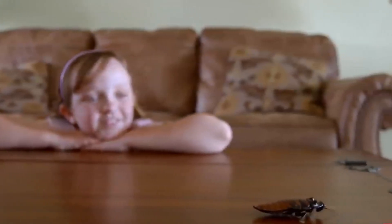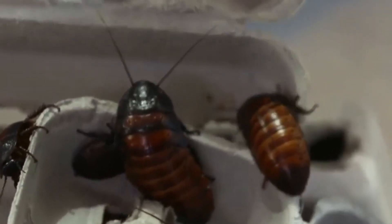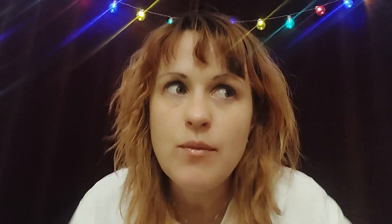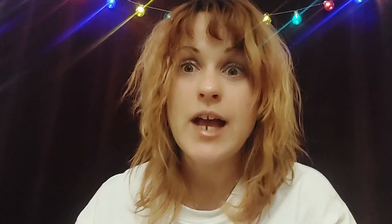Cockroach droppings look like specks of pepper. If you don't remember dropping any pepper on the ground recently, you may want to consider that possibility. How many legs do cockroaches have? Cockroaches have six legs. Their legs are quite long and nimble, which enables them to shuffle away at incredible speed.